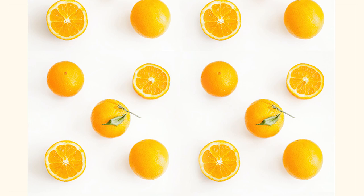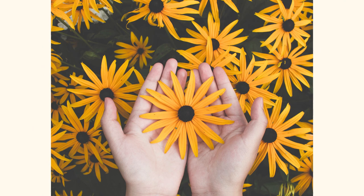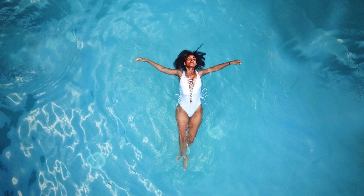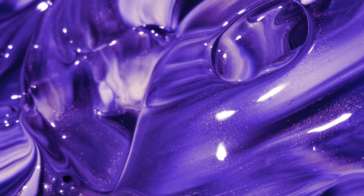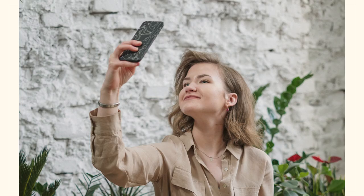Orange is vibrant and provides a sense of life — it's creative, adventurous, and often associated with being budget-friendly. Yellow is a positive, optimistic color; you might feel a sense of playfulness or happiness when you see it. Green can be tied to earth or nature, often associated with sustainability, but on the flip side it can also be associated with wealth, prestige, or financial components. Blue can be a very calming color, often thought of as peaceful — you might feel trustworthiness and reliability, though alternatively it can also be gloomy or depressing.